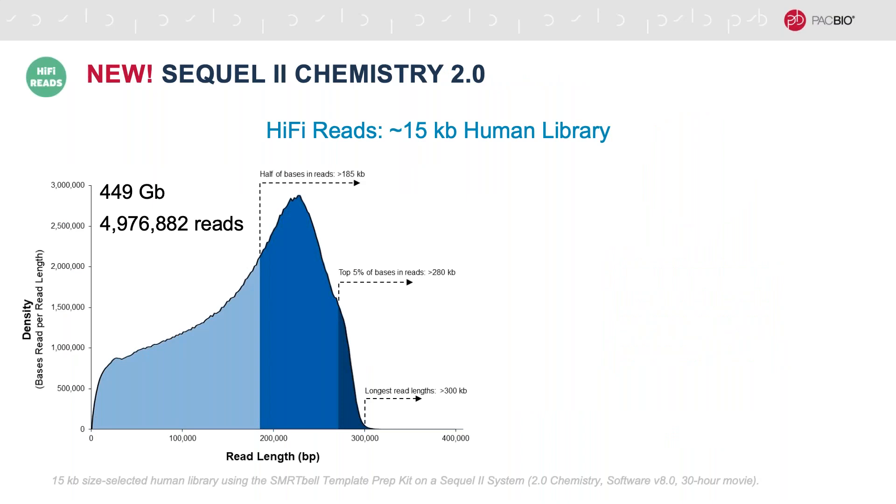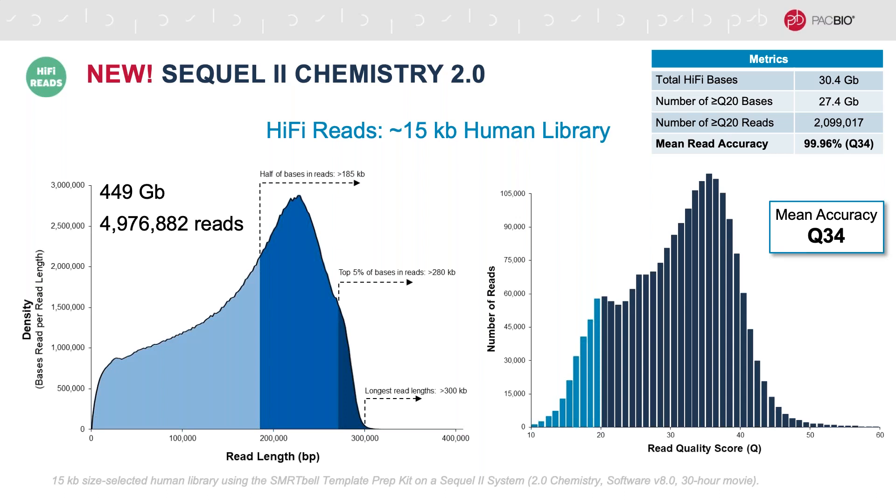If we take a look at the sequencing performance of a Sequel II 2.0 chemistry HiFi run — in this case a 15 kb size-selected human library run for 30 hours — our longest polymerase read lengths are in excess of 300 kb, with half the data in reads of 185 kb or longer. We've generated a total of 450 gigabases of data from approximately 5 million reads. Once we complete CCS to produce the HiFi reads, we have 27.4 gigabases of Q20 or better data from 2.1 million HiFi reads, with a mean accuracy of 99.96 percent or QV34.